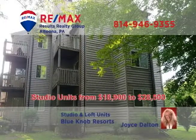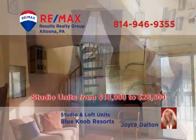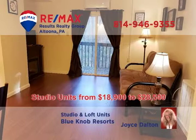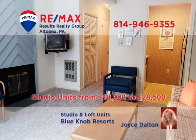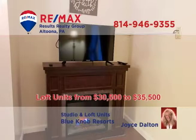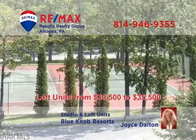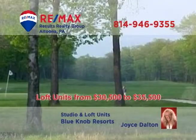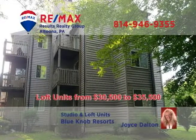Joyce Dalton, a member of the RE-MAX Hall of Fame, is your real estate specialist for fine recreational living in a condo at Blue Knob Resorts. No matter your budget, you can find studio or loft units that are fully furnished with additional amenities like fireplaces and balconies. No visit to Blue Knob is complete without your favorite activities such as tennis, golf, swimming, or hot tubs. Contact Joyce or head to JoyceDalton.com for all the details.